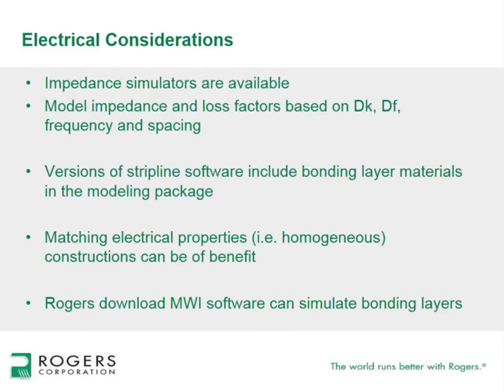When going through the selection process for electrical considerations, there are several impedance simulators available that allow you to model impedance and loss factors based on dielectric constant, dissipation factor, operating frequency, and spacing or thickness between layers. You're generally targeting a 50-ohm impedance line in stripline constructions. Matching electrical properties in a homogenous construction—the same resin system throughout—is a benefit. Rogers Corporation has a software program called MWI Microwave Impedance, which can simulate electrical properties based on the core and bonding layer materials.